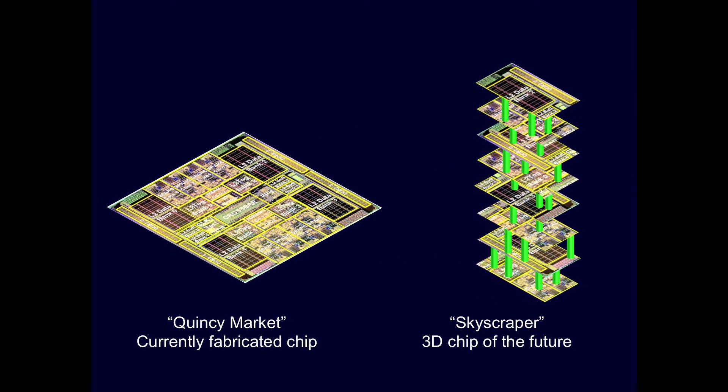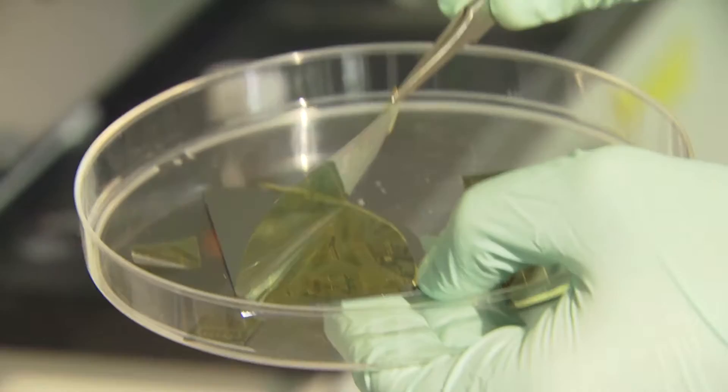We can make tomorrow's electronic systems like skyscrapers, where we have multiple stories on top of each other. We want to use them to make things that are not possible with other materials.